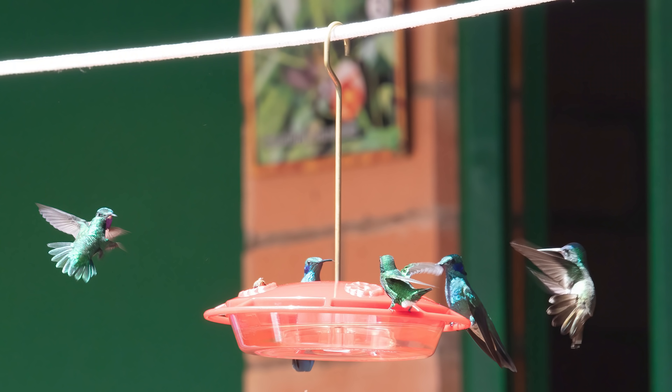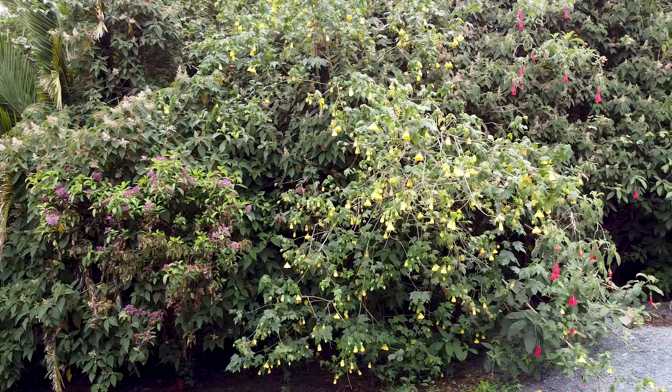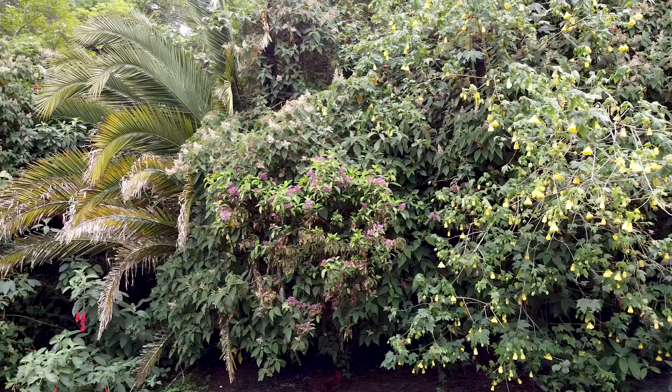There's lodging here at Rogitama and there's a large wraparound porch with hummingbird feeders hanging. The porch overlooks lots of flowering plants with lots of blossoms, so you have a lot of opportunities to photograph.